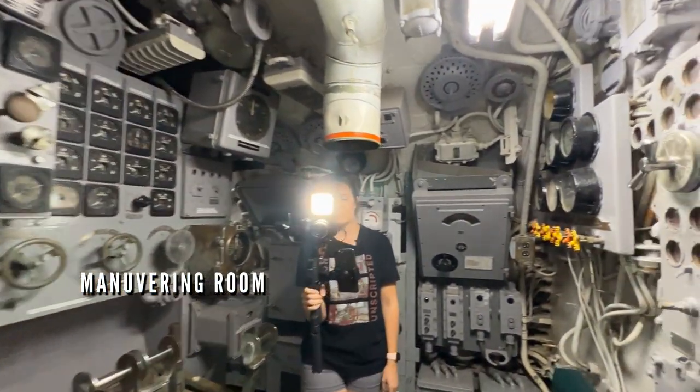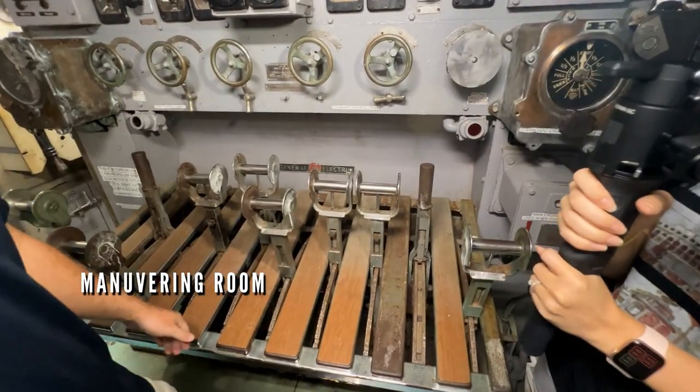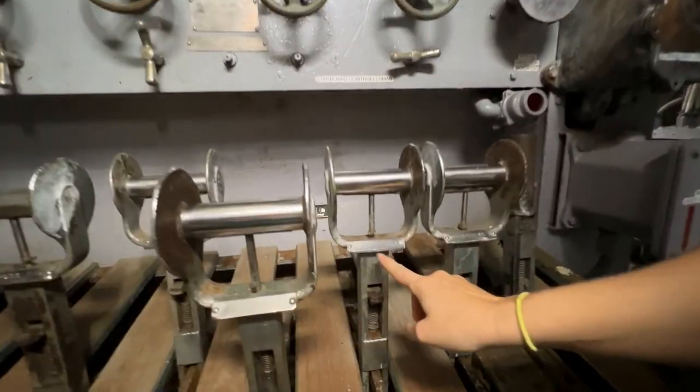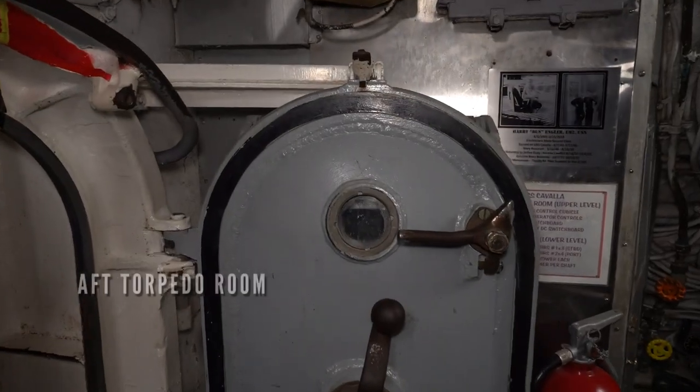This is the maneuvering room. This is how you would actually maneuver the vessel. See, they all have what they run on them. And the aft torpedo room.